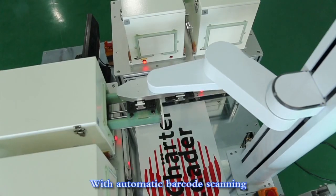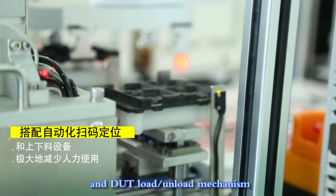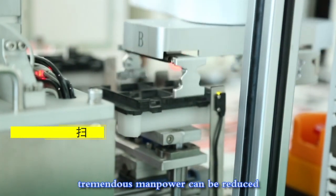Saving manpower. With automatic barcode scanning, DUT position fixing, and DUT load-unload mechanism, tremendous manpower can be reduced.